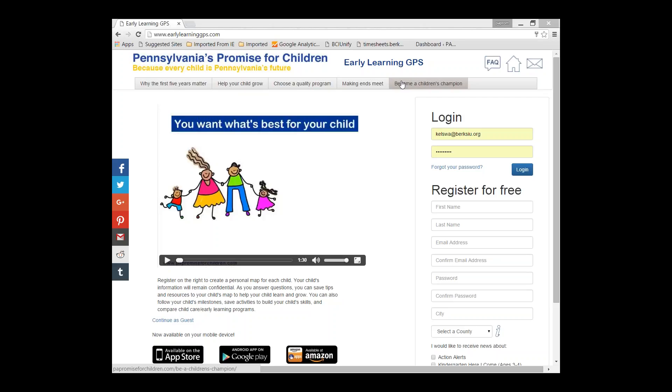If you haven't already checked it out, you should. And feel free to link to it from your websites.